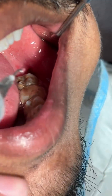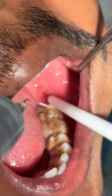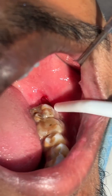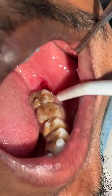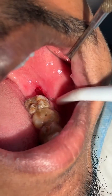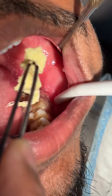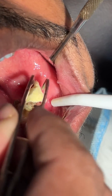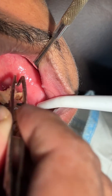We will irrigate the area. Very small defect, and we will put a deep pack. This is a small deep pack which has been placed — this is a medicated pack.